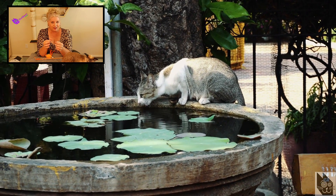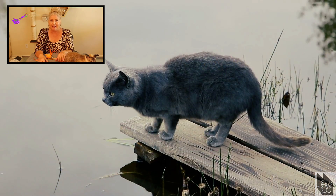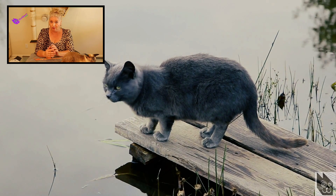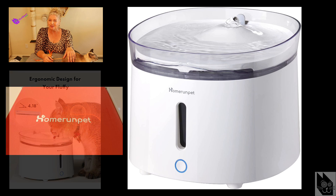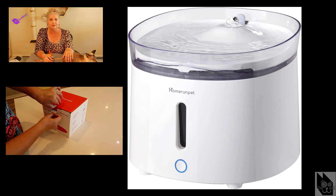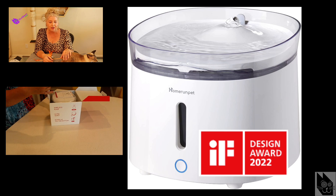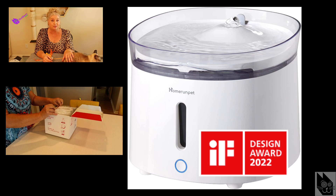Access to clean, fresh water at all times is very important for your living room tiger. And an easy way of making this happen is with — ta-da! — a cat water fountain! Trust me, this is the solution for every pet parent and lifts all your concerns. Here is a very nice one from Home Run Pet that just received the IF Design Award 2022, and I'll put a link below the video in case you want to check it out for yourself.